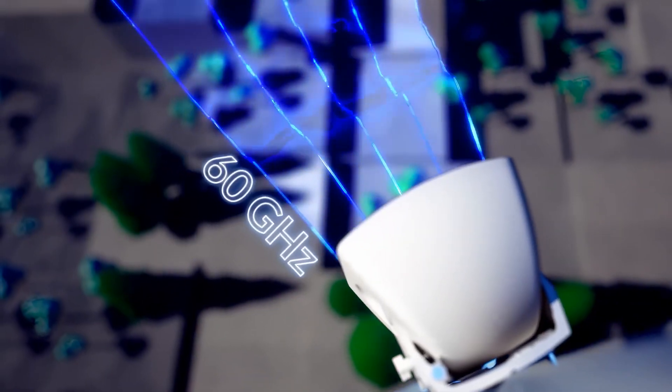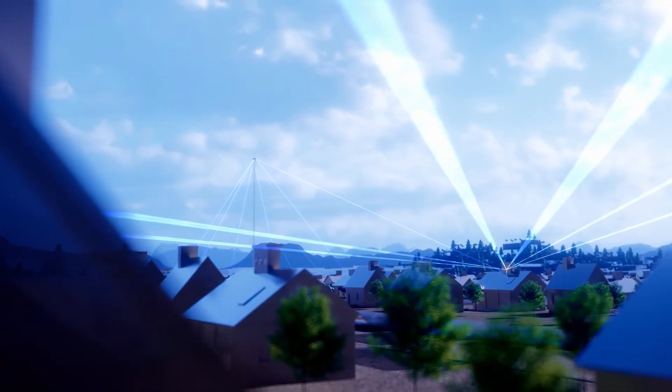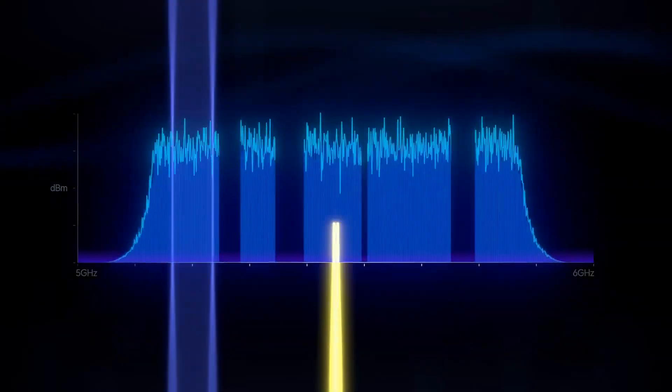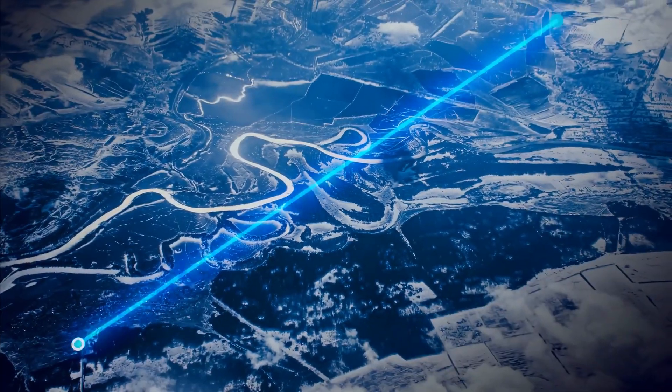60 gigahertz wave technology has raised the bar for wireless ISP performance, and today we are raising it again — introducing Wave multi-link operation. Wave MLO harvests non-contiguous unlicensed spectrum to deliver amazing real-world speeds over incredible distances at astonishing value.